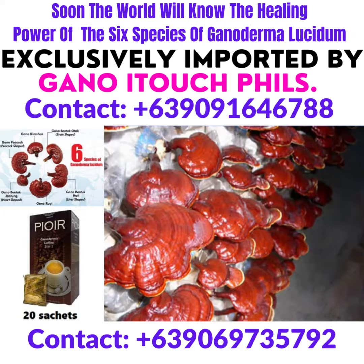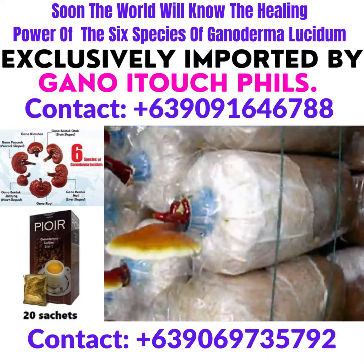No chemicals, pesticides, or hormones are used in the cultivation process, and exposure to the sun is controlled to ensure that therapeutic qualities are not lost. It takes three months for Ganoderma to mature before it is harvested.